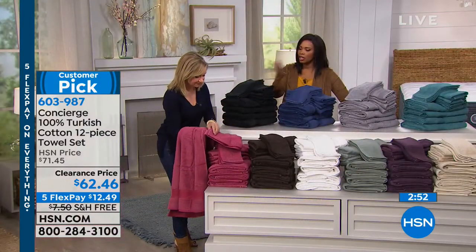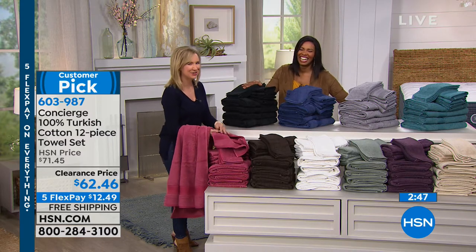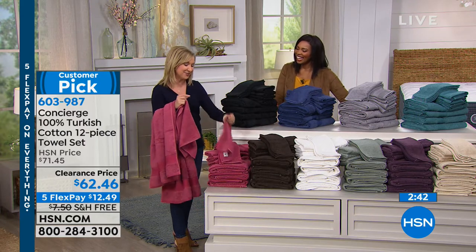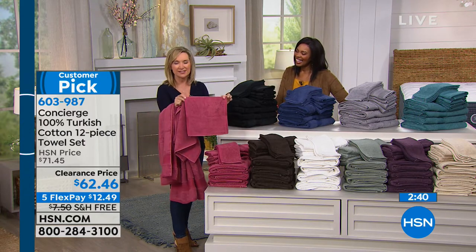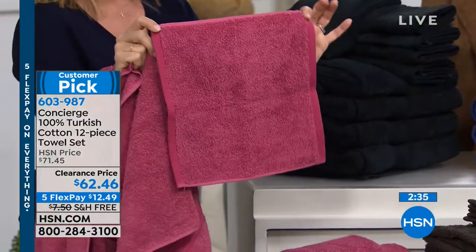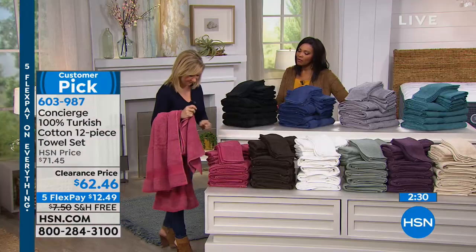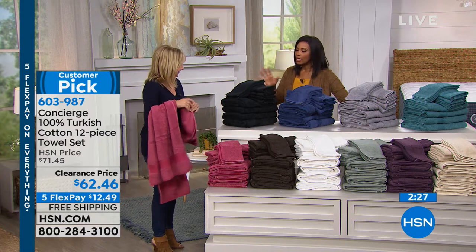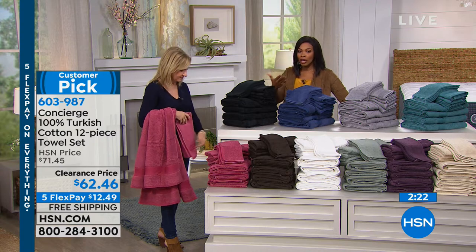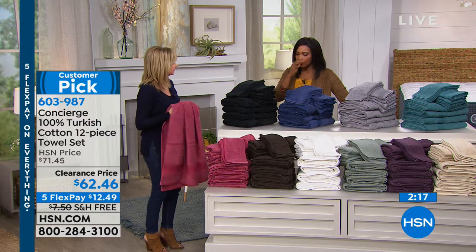These towels are looped on both sides — there's no good side and bad side. They haven't been laundered yet, so when you get them home they'll bloom and fluff even more. The washcloths are 12 by 12 with no dobby border because they go against your face, so you want them purely soft and absorbent.